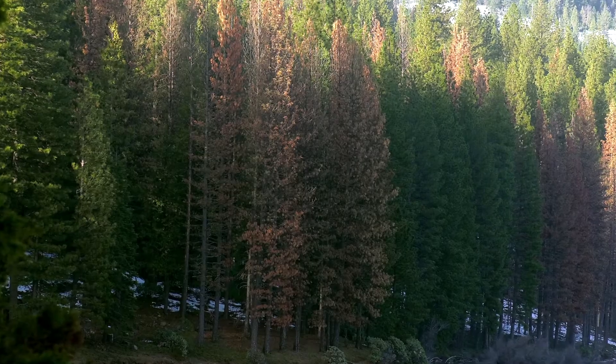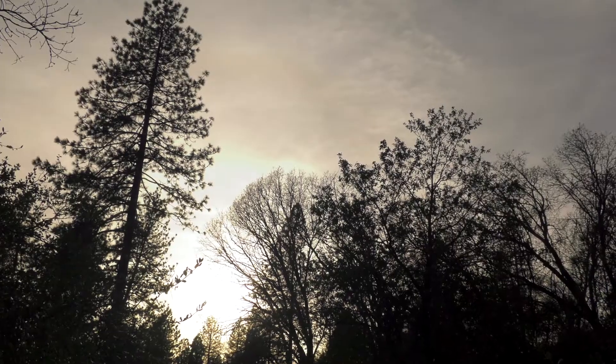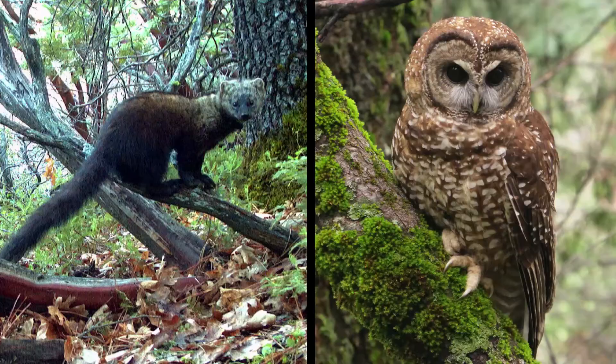One of the positive outcomes of having this variable forest condition is that you would have places with higher tree density and higher canopy cover that could support habitat for some of these sensitive species, such as the owl and the fisher.